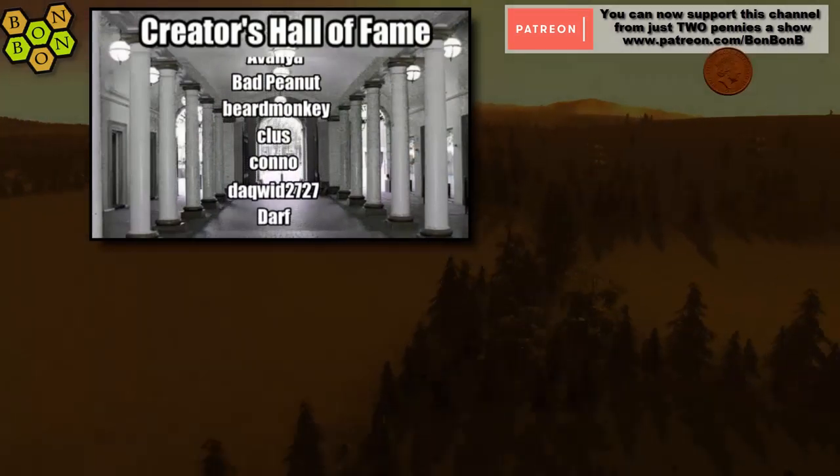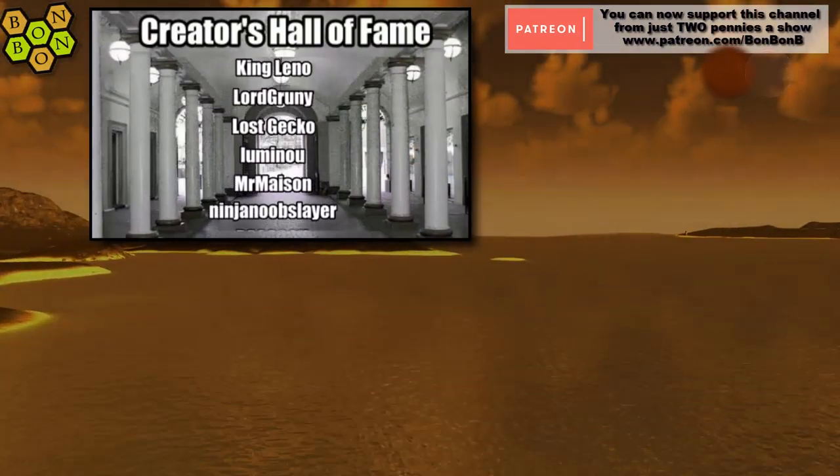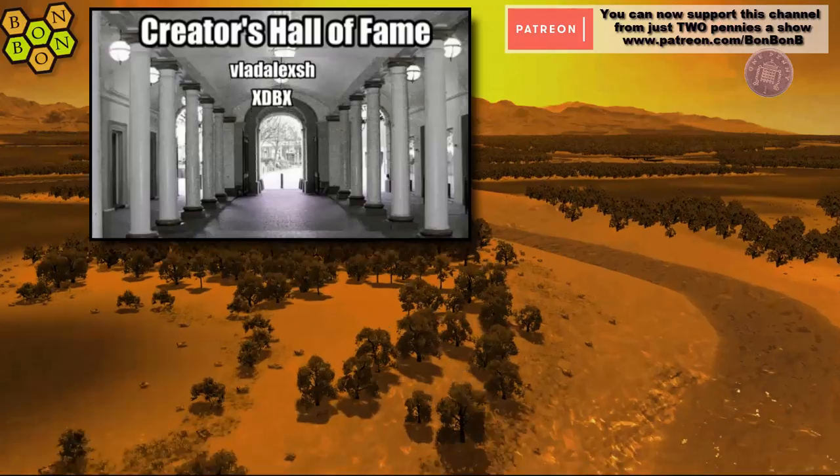Thanks for watching, for commenting, for liking and for subscribing. You may also notice Raccoon has been added to the Creator's Hall of Fame - well done for breaking through that 100 point barrier, Raccoon. I'll see you next week for more Steam Weekly Charts.